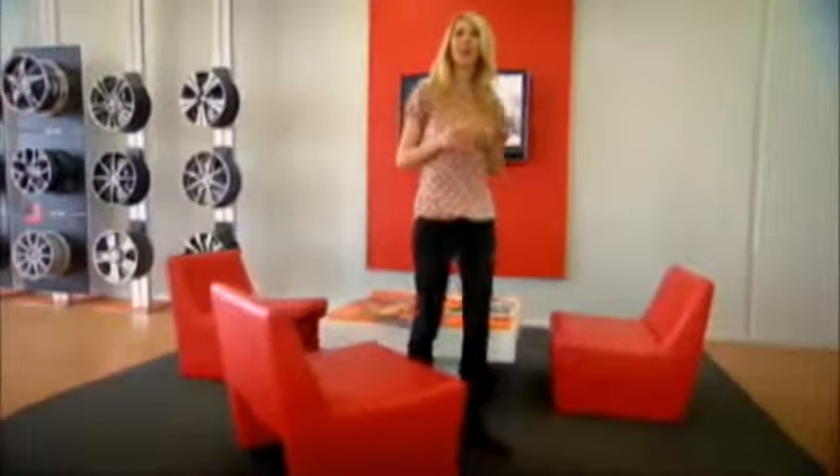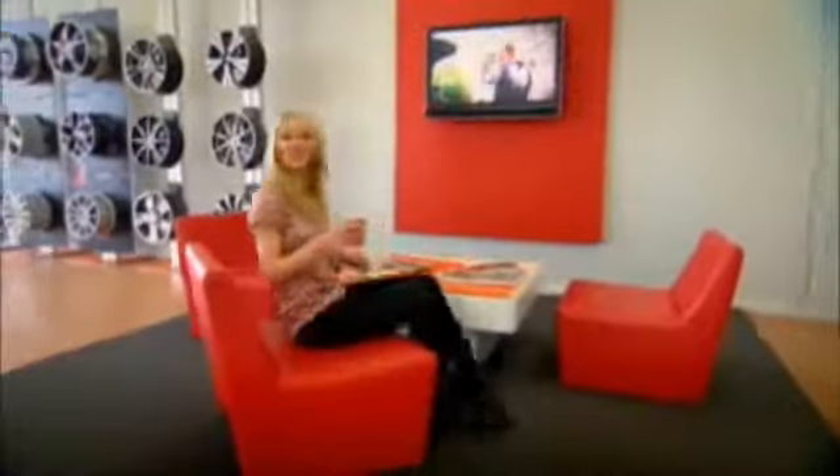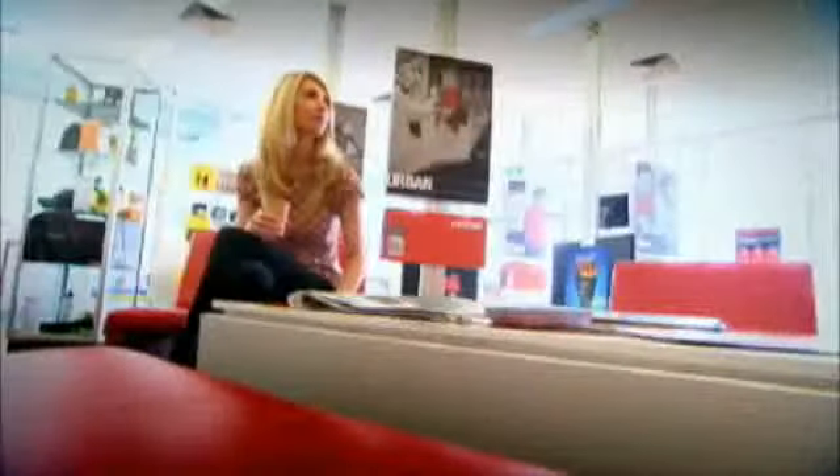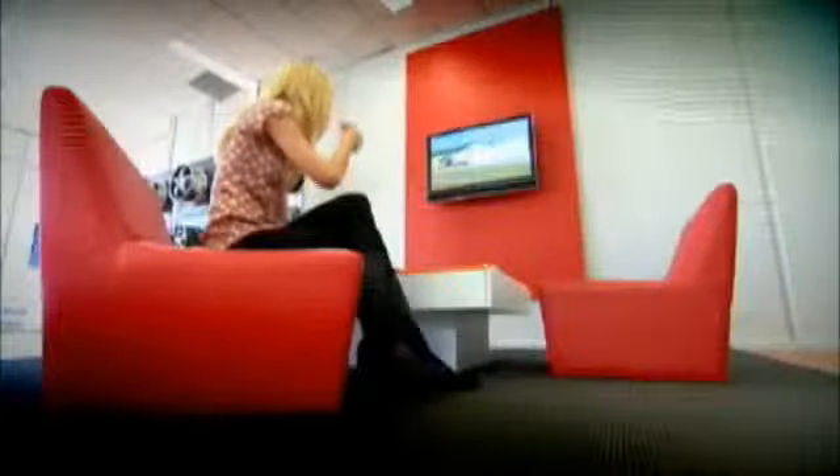And it takes the pressure out of making the right decision. Once you've chosen, what used to be such an unpleasant wait has now turned into a peaceful respite. While your tyres are fitted you can enjoy large plasma screen entertainment, free internet, comfy seating, and the latest his and hers magazines and freshly brewed coffee.